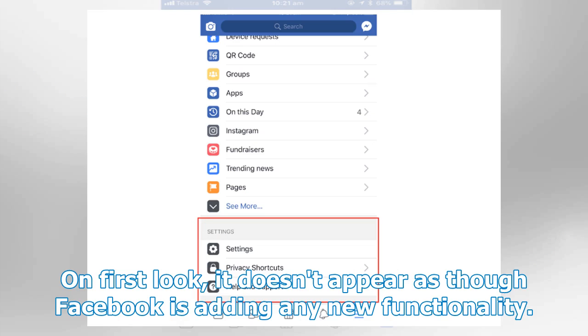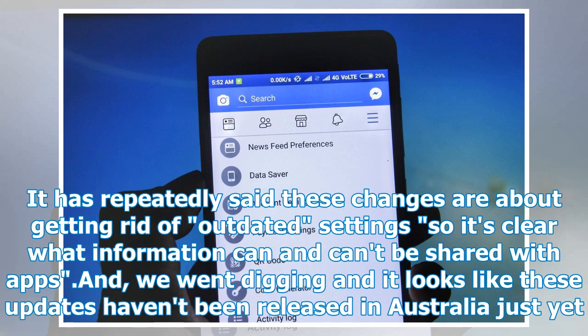On first look, it doesn't appear as though Facebook is adding any new functionality. It has repeatedly said these changes are about getting rid of outdated settings, so it's clear what information can and can't be shared with apps. And we went digging and it looks like these updates haven't been released in Australia just yet.